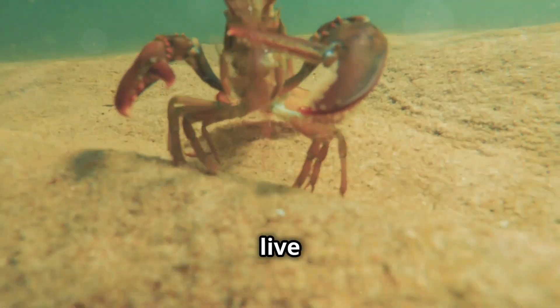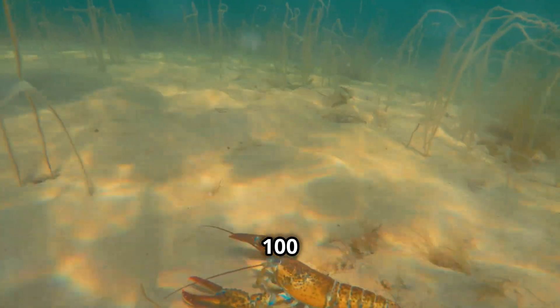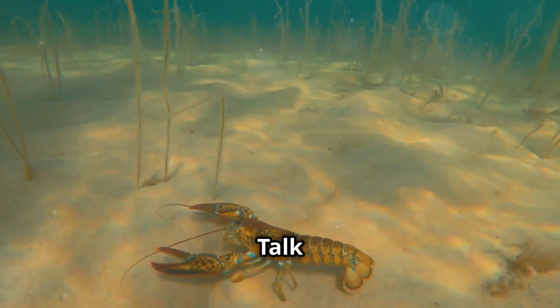Here's an interesting fact for you. American lobsters can live for over 50 years. Some scientists even suggest that they might live up to 100 years in the wild. Talk about longevity.